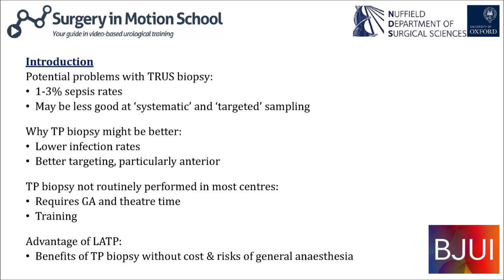There has been a move towards transperineal biopsy with its potentially better sampling and lower infection rates. However, TP biopsy has historically required a general anaesthetic and time in the operating theatre, and training has been an issue. There is therefore an obvious advantage to transitioning this service to the outpatient setting under local anaesthetic, though there is still no randomised trial evidence to support either one biopsy over the other.